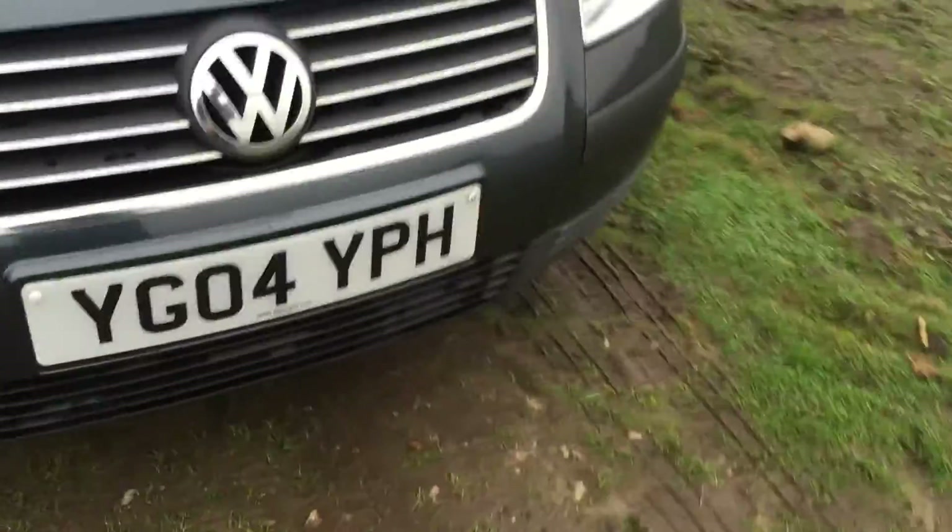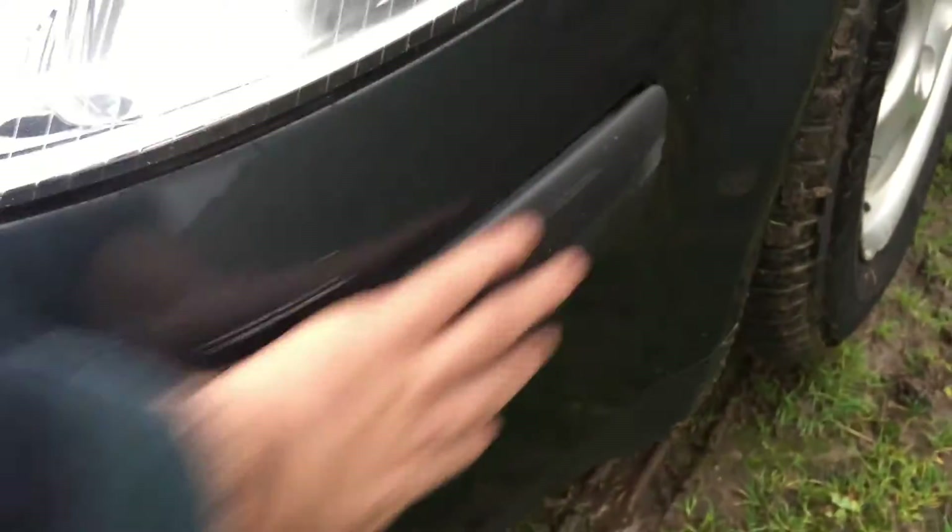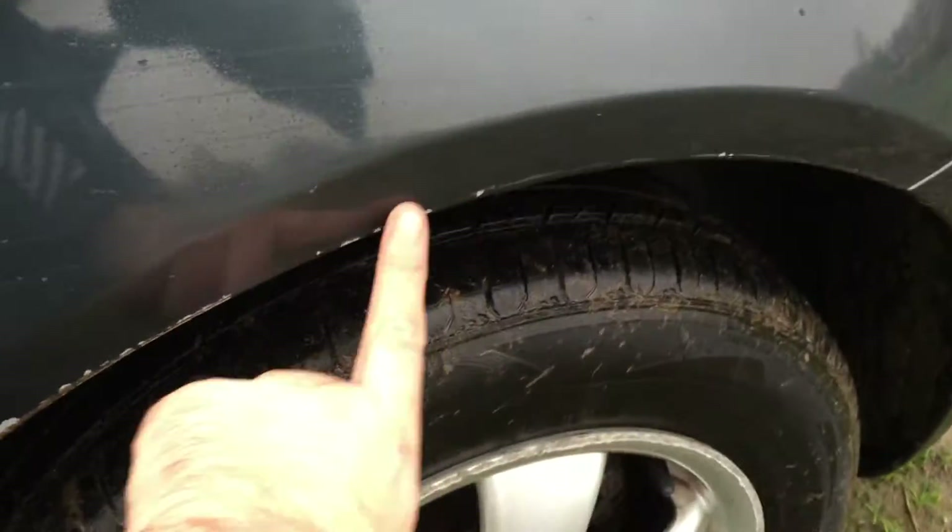A few little fingerprint marks — not the best, not the worst. Scuff here on the front passenger side. Those marks will just rub out with a bit of T-cutting. A bit of a scuff here again — a bit of T-cutting and a bit of blue polish and that'll come out. Just gone through the paint there, so a little bit of touching in needed there.